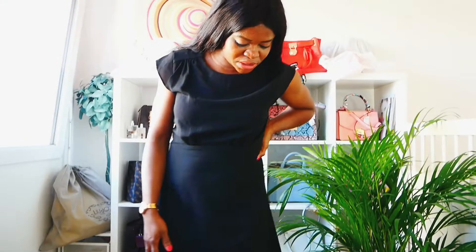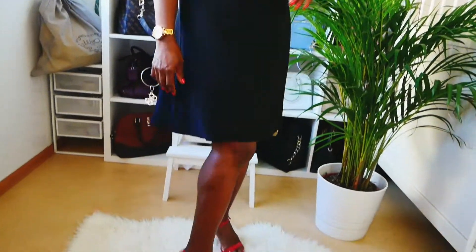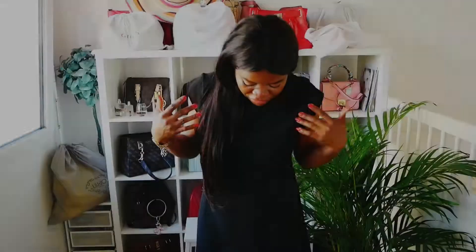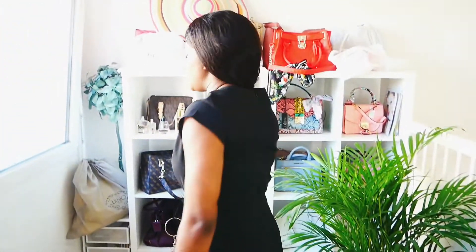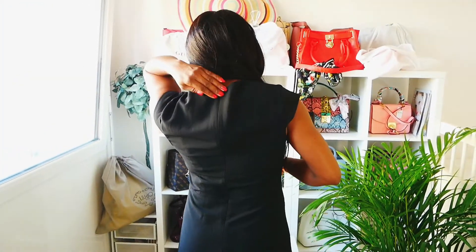I'm kind of rocking it with these red shoes because it's elegant. I feel so comfortable with it — it's a very nice gown for dinner or for going out. I really love how it is. You can see how the back looks. It's very beautiful.